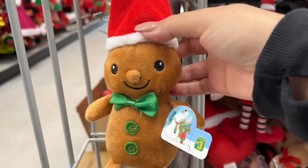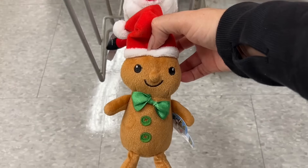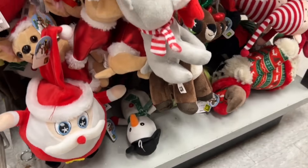These gingerbread men are funny. They're funny and cute looking at the same time, but their nose reminds me of an Audi, like a belly button. Too cute.